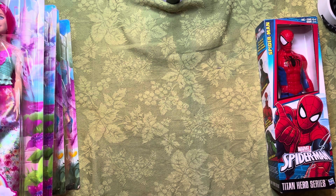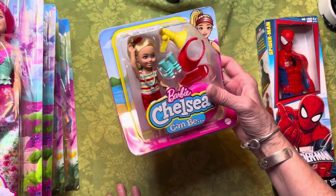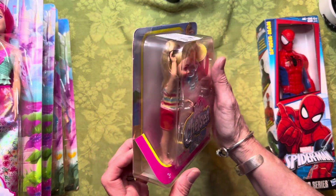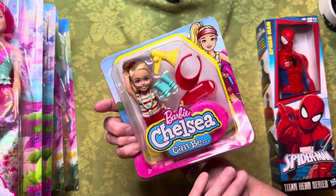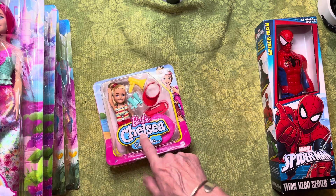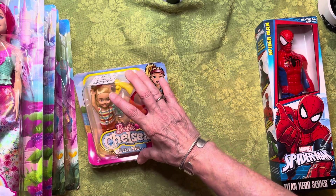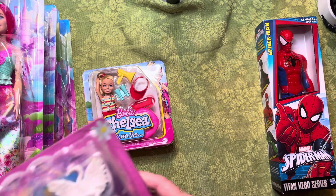I got some more Barbie stuff — Barbie Chelsea. I think this one's cute; she's a lifeguard. She was marked $4.99. I know these are more than that at Walmart — I think they're about eight dollars there. I thought she was cute and I need some little sisters to go with the Barbies, so I got her.